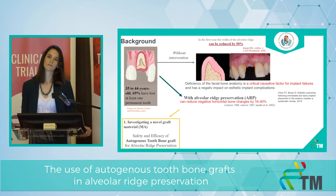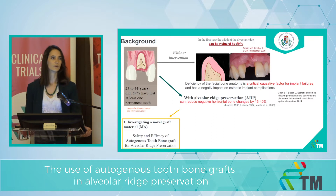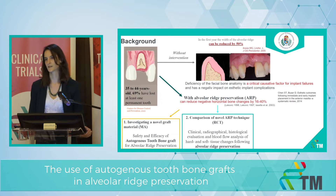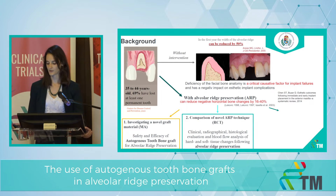We have three projects. In the first project we are investigating a novel bone graft material. In the second one, there is a comparison between novel ARP techniques. And the third one is a comparison of different graft materials.